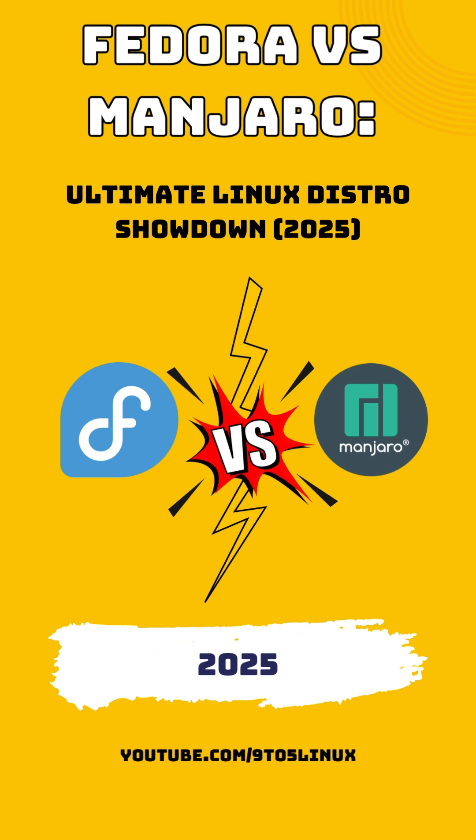Let's talk about package management and software updates. Fedora uses the RPM package format with DNF as its package manager. This system is highly robust, providing excellent dependency management and security updates that are thoroughly tested before release. Fedora follows a point-release model, meaning you get a fresh, stable version approximately every 6 months. Each version is maintained with security and bug fixes for a set period.